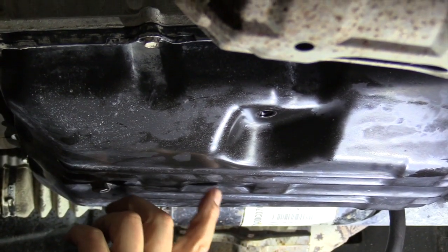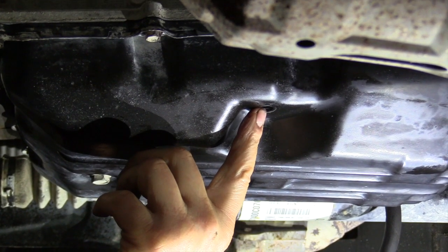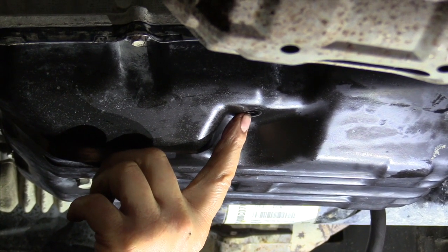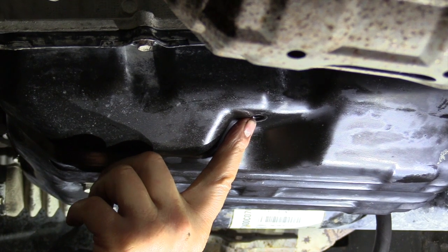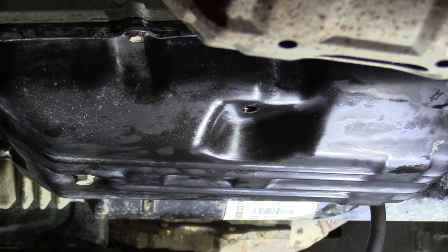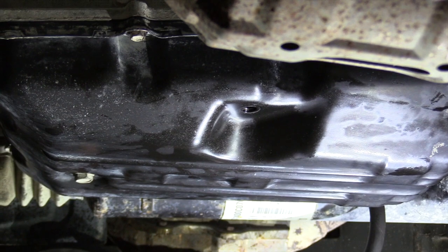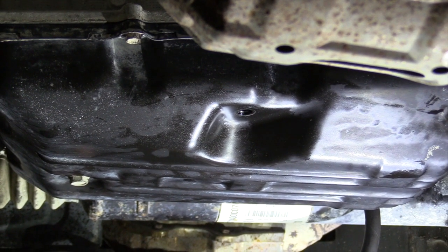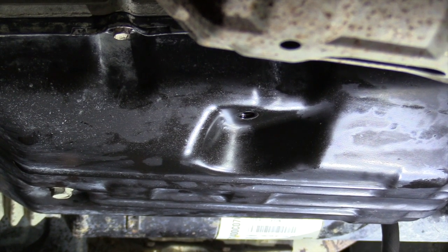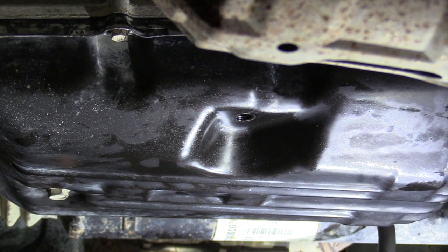We've done the flush. We're going to refill the pan until it comes out of the check hole, then start it up and fill it again until it just starts to dribble out. Then we're going to take it for a drive, get it up to temp, and do our final check. We're going to go ahead and add fluid now.